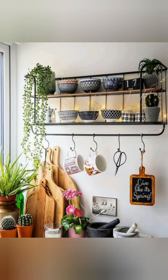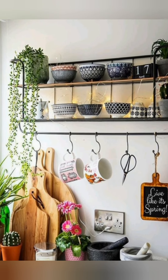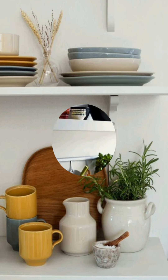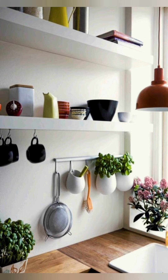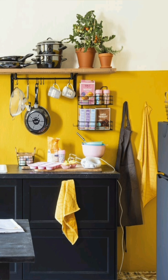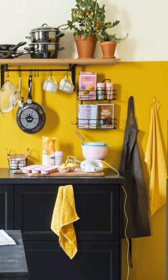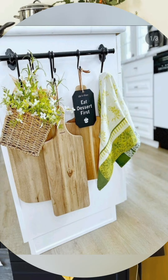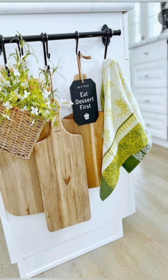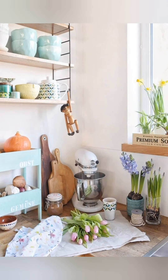Number twenty-seven: herb garden — create a charming herb garden in the kitchen by displaying potted herbs on a windowsill or shelves. Not only will this add a touch of greenery to the space, but it will also provide fresh herbs for cooking and enhance the cottage ambience with their delightful fragrance. Number twenty-eight: window-inspired lighting — choose lighting fixtures with a vintage-inspired design, such as glass pendant lights with an antique brass finish or a wrought iron candle-style chandelier, to add warmth and character while complementing the cottage style.